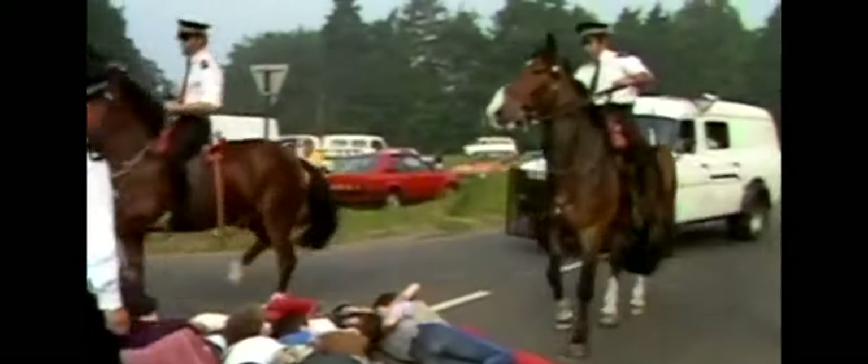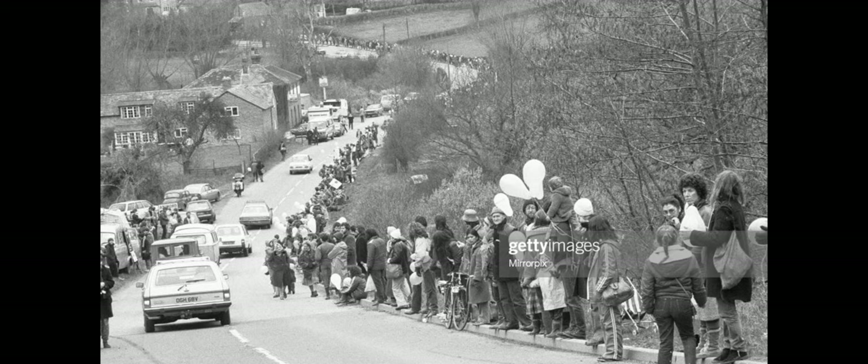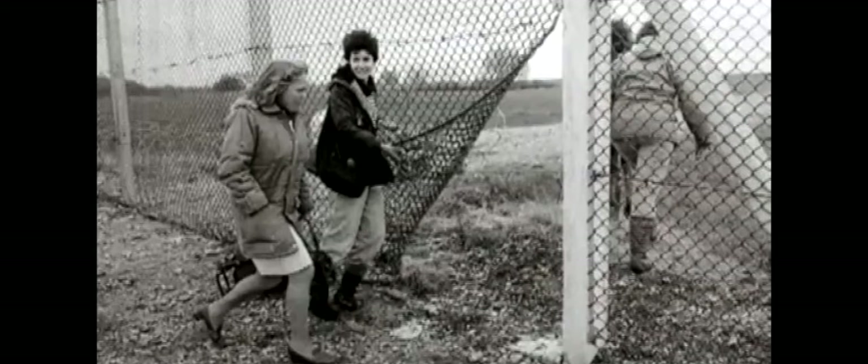The camp began in September 1981 after a group called Women for Life on Earth arrived at Greenham to protest the decision to store nuclear missiles there. The first blockade of the base occurred in March 1982, with 250 women protesting, during which 34 arrests and one death occurred. In April 1983, around 70,000 protesters formed a 14-mile human chain from Greenham Common to the Ordnance Factory at Burfield. The last missiles left the base in 1991, but the camp remained in place until 2000. The media attention surrounding the camp inspired people across Europe to create other peace camps.